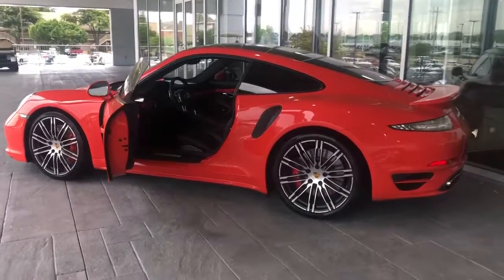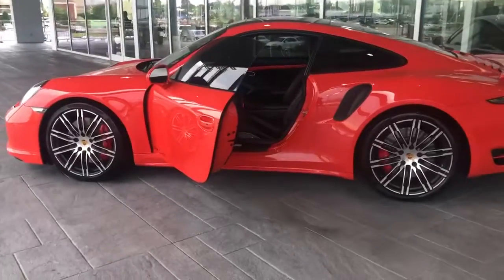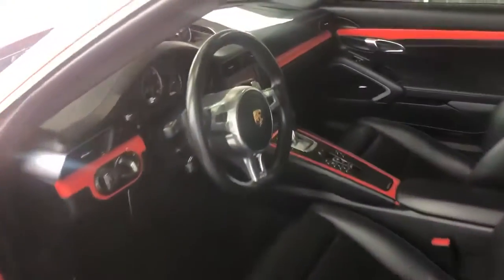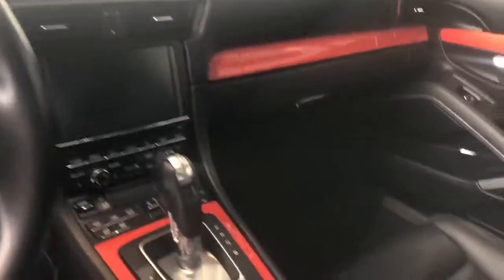Hey Alex, this is the 2016 911 Turbo, especially in the interior of it. It does have the orange accents on it, it has a sunroof, and it also has pristine leather.